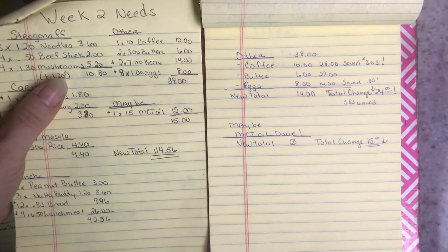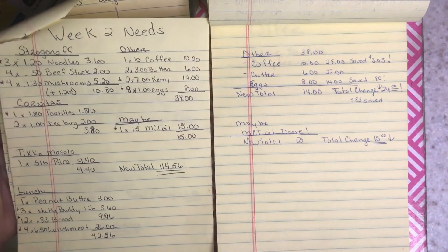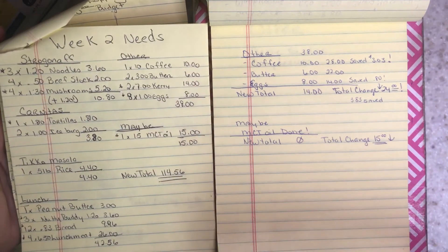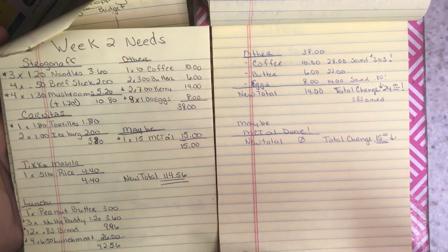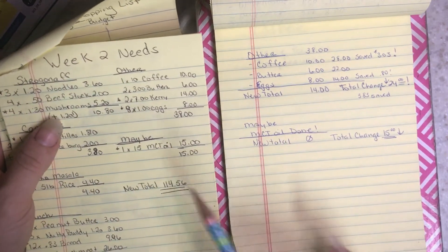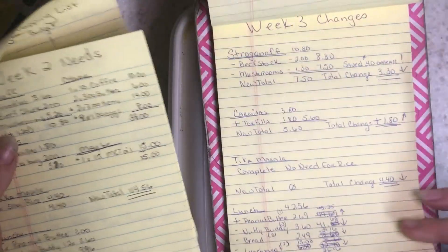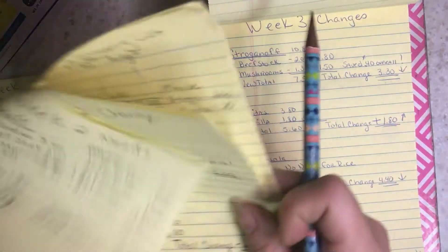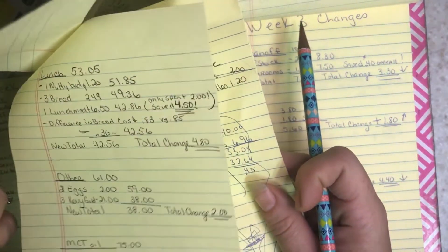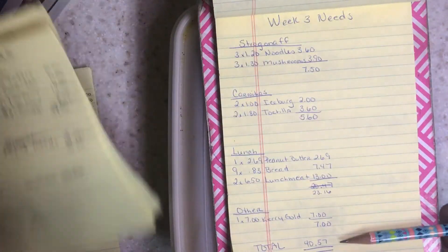I have no need for MCT oil — I will be totally fine for the rest of the month. Somebody actually gifted me some, and that tipped the balance, so I will totally have enough MCT oil. I chucked that $15 off my total.